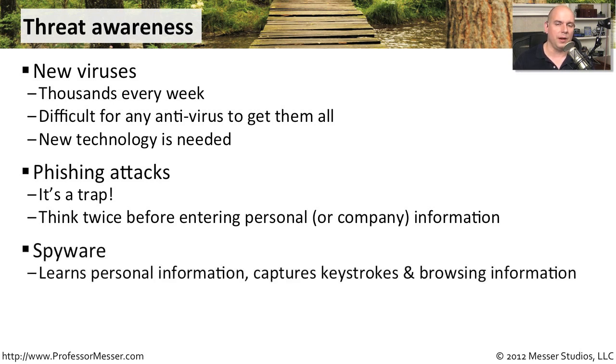Spyware is a big problem in corporate America. If you can infect one machine, you can have a keylogger run, watch where they browse, look at information going in and out of that system, and control different computers to send that information back to you. So spyware becomes a major concern, especially in very sensitive environments.